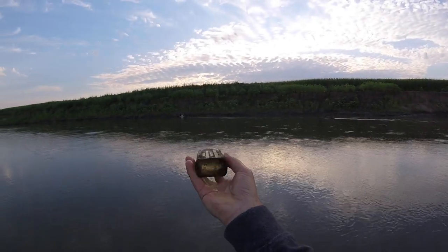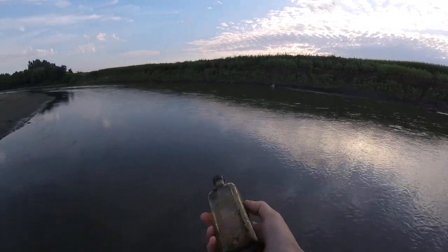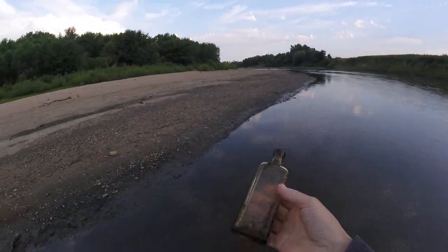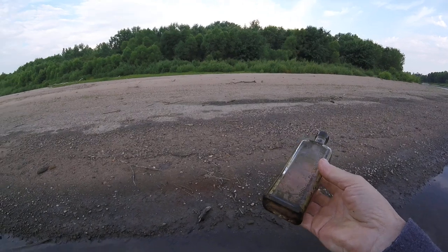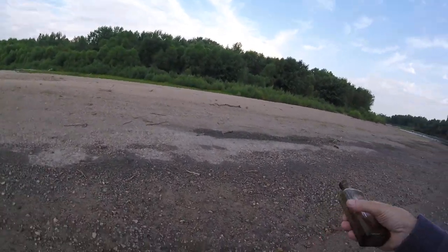Any old medicine bottle like that that's embossed is a good find. Now the problem with these old bottles is they don't survive very well out here. If they get washed up onto the beach here and they don't get picked up, in the wintertime when they freeze, the water inside them expands and they explode.